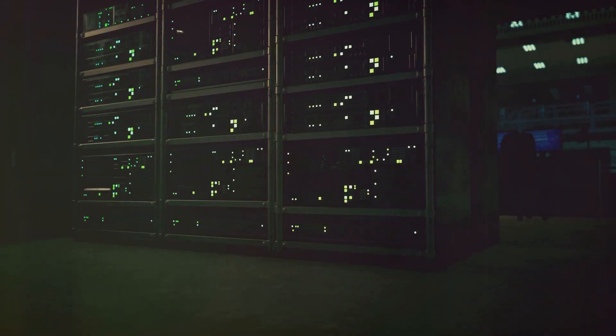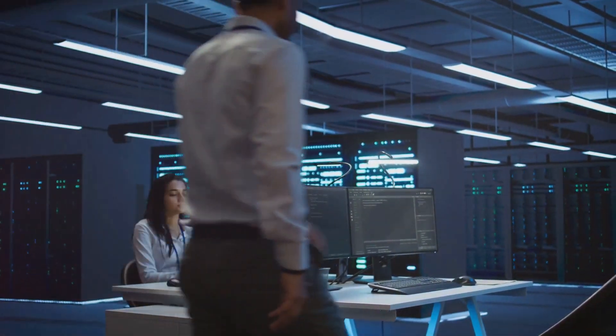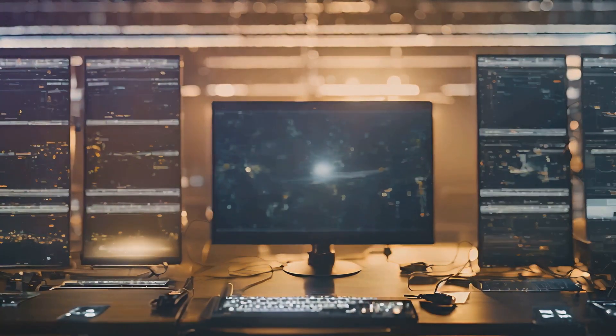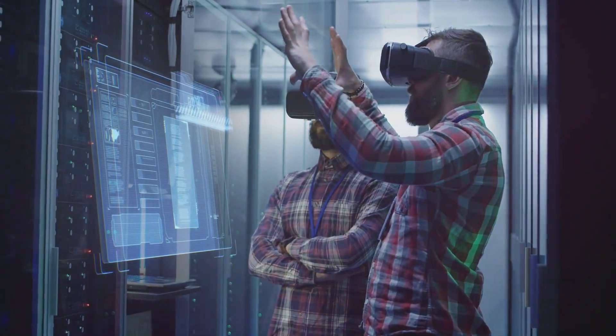These emerging technologies require immense computational power, and GPUs are perfectly suited for the job. Their ability to handle complex computations and render graphics in real time makes them essential for creating immersive and responsive experiences.